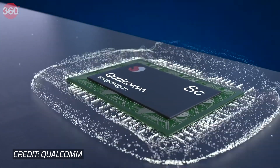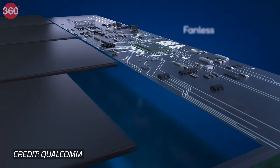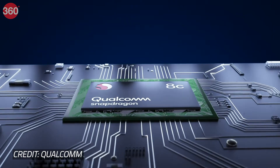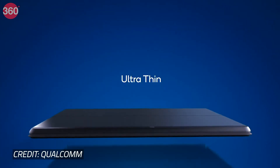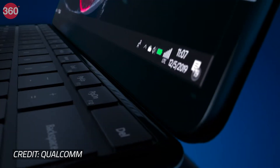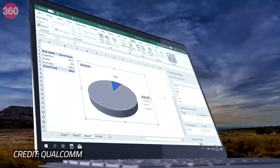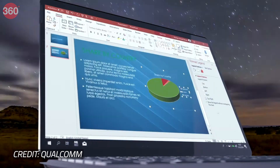The Snapdragon 8C, built on the 7nm process, promises a performance boost of up to 30% over the Snapdragon 850. Laptops based on this chip are expected to retail around or under the $600 mark, which is roughly Rs. 43,000. This chip also packs the Snapdragon X24 LTE modem, set to deliver gigabit connectivity speeds.